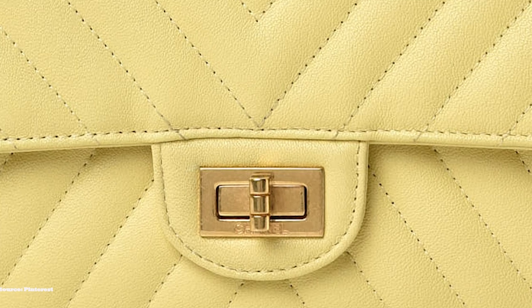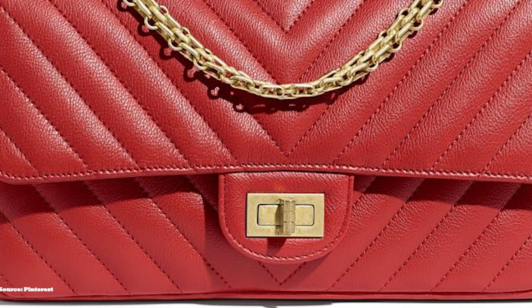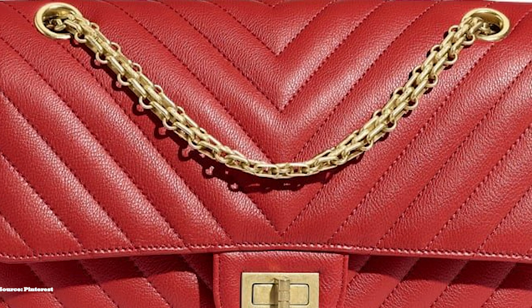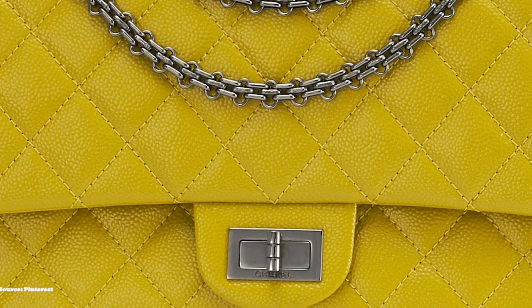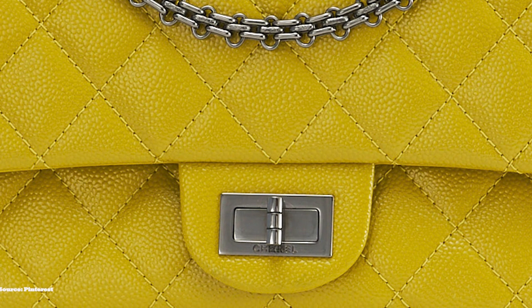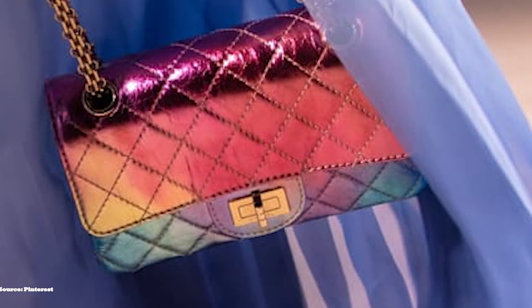Since the debut of the reissue 2.55, there have been several variations, and it has been reimagined and revitalised in different colours, leathers, and fabric combinations. The Chanel reissue is available in an array of classic colours from black, gray, and white to primary colours like red and blue. The reissue 2.55 is available in five sizes: the 224, 225, 226, 227, and 228, with the 228 discontinued. The 224 is the small size, the 225 is the medium, the 226 is the large, and the 227 is the jumbo size.